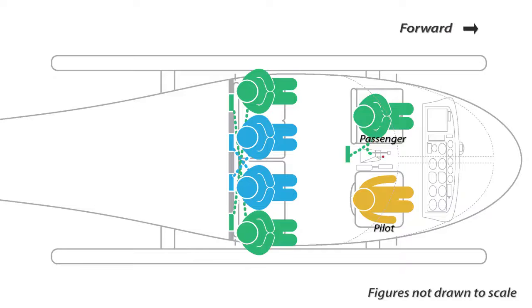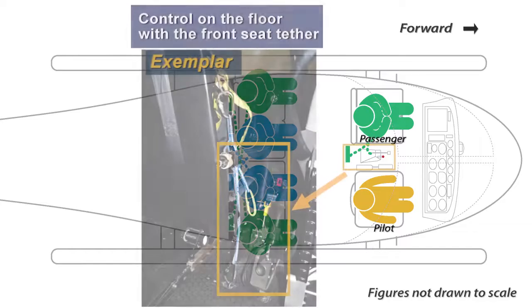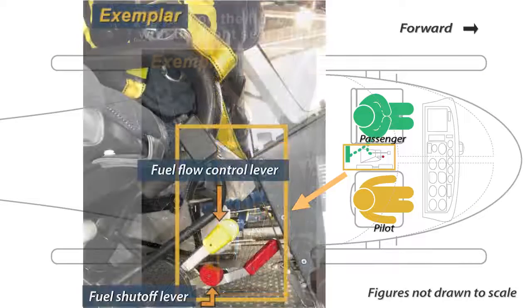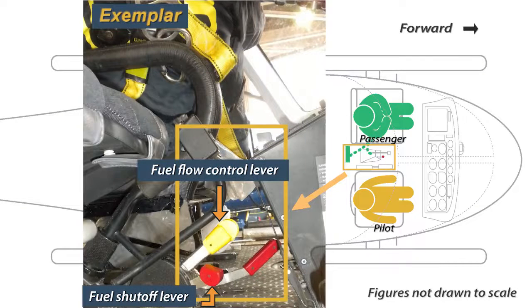The pilot was seated on the right, one passenger was in the left front seat, and four passengers were in the back seats. Three floor-mounted engine control levers were located between the two front seats, two of which were the fuel flow control lever and the fuel shut-off lever.